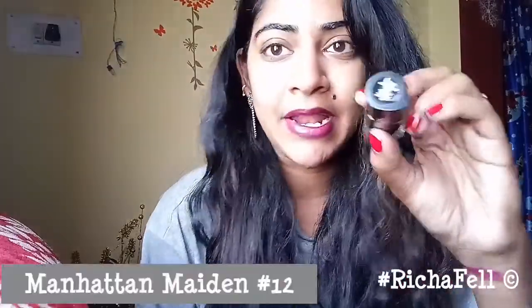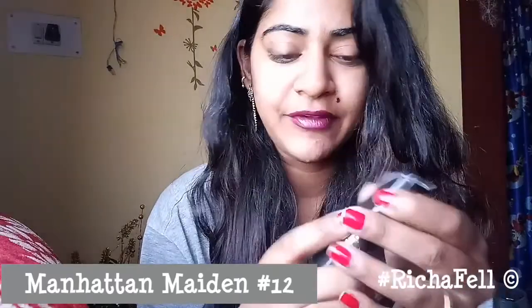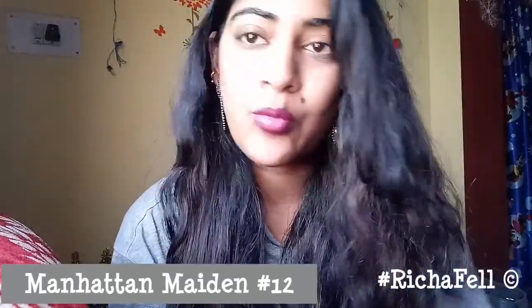The next shade I picked up is Manhattan Maiden, number 12. It's a little lighter — it's pink, but not very light, just a little lighter compared to the other mauve-ish pink. So these are the three lipsticks I've tried from the NY Bay range.